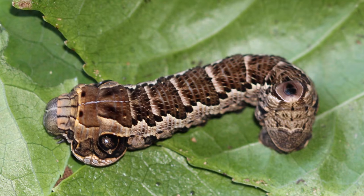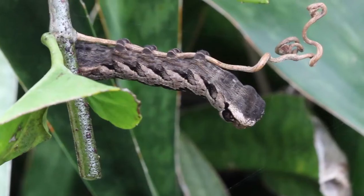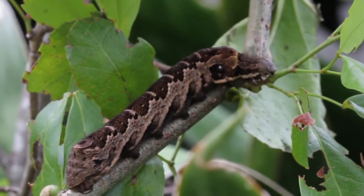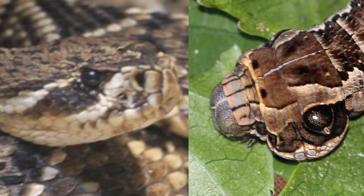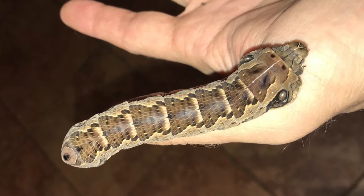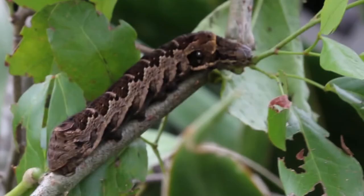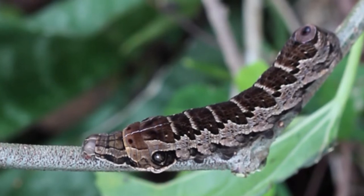The caterpillar of the gaudy sphinx is every bit as cool as the adult. When they're young, they've got a horn just like most sphinx species do. But in the final instars, the caterpillar loses that horn. It becomes a brown, mottled brown caterpillar — looks just like a viper. So now you're dealing with a four or five inch big, fat, viper-looking caterpillar, and it blends in nicely with its environment.